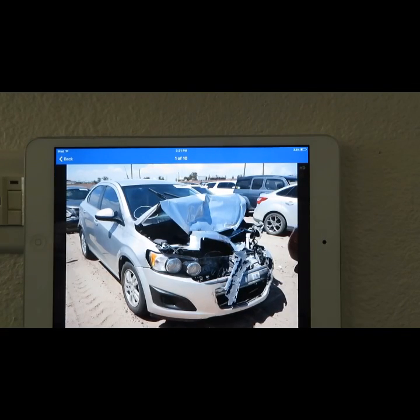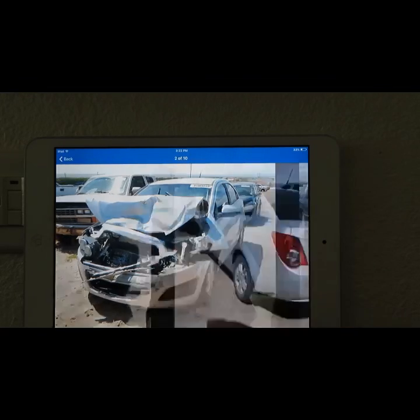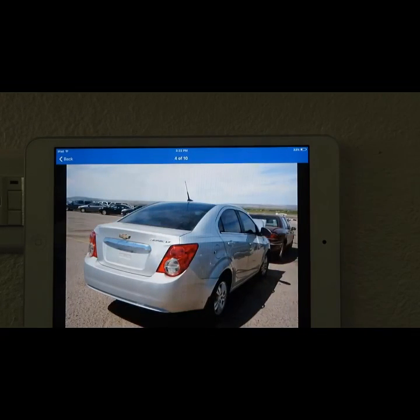It is totally trashed — front end damage, needs a new hood it looks like from the picture — and apparently the whole front is trashed. There's no damage on the left side panel of the car and the back side is fine. No broken window on either side of the picture as I can see.